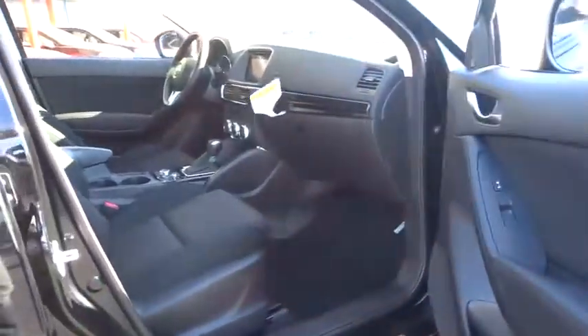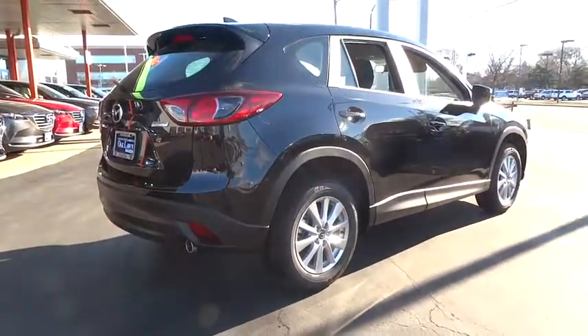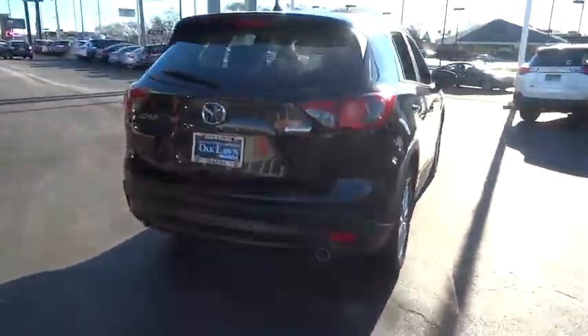Day and night rearview mirror, cloth seat trim, body color door handles, engine immobilizer, digital clock, four-piece floor mat set, low tire pressure warning.